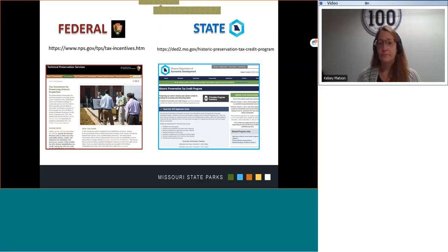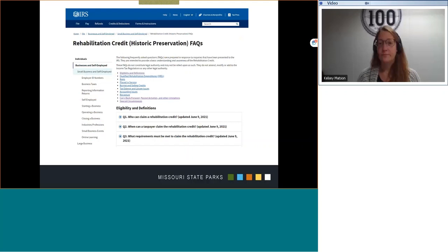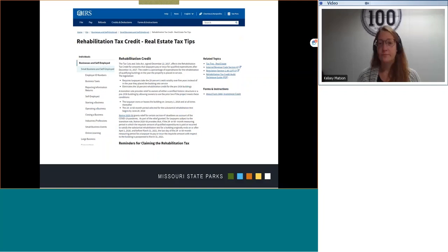There is a lot in the federal website, and it takes you from explaining the program to attaining the applications, to linking you to all the publications they've released for decades about how to treat historic properties and best practices. Here's a clip from the IRS website. They keep an updated frequently asked questions page that I find very informative and in plain language. Here is the IRS webpage addressing rehabilitation tax credits, which also has other links embedded in it.